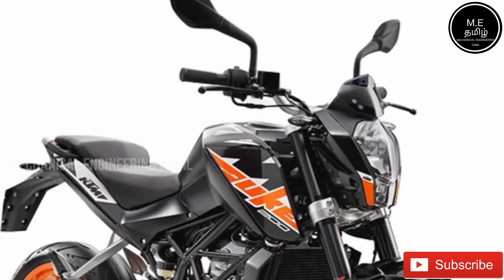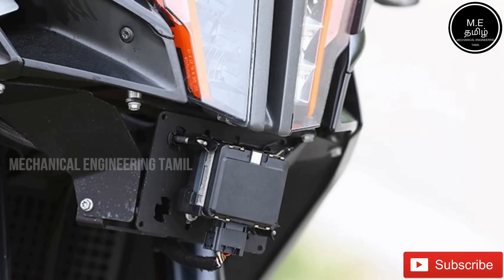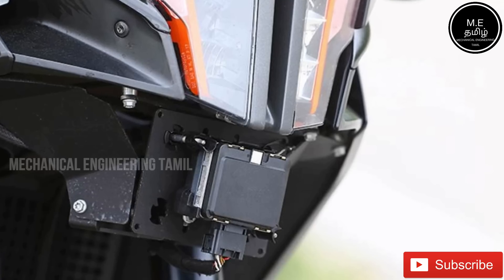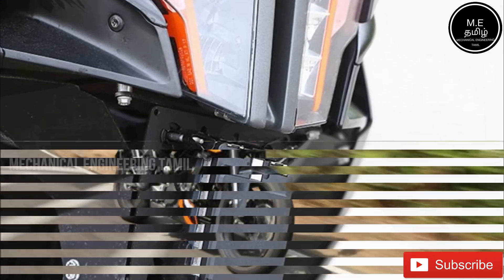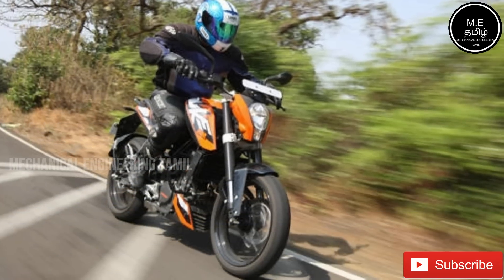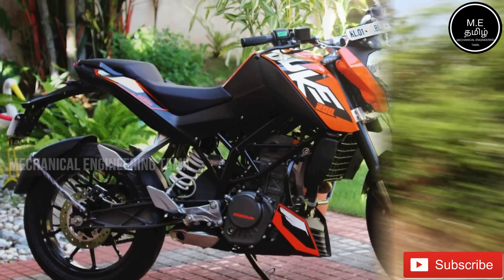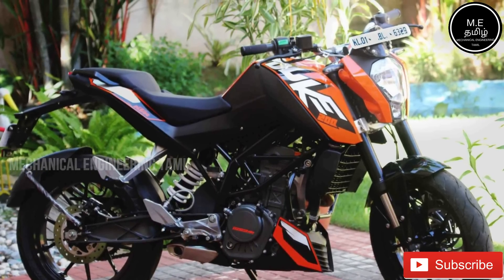The adaptive cruise control system is active on this bike. The bike has a lot of sensors. If you go to 30 km speed, the adaptive cruise control is activated. If you want to apply the brake, you will be ready for automatic speed adjustment and you will be able to apply the brake.